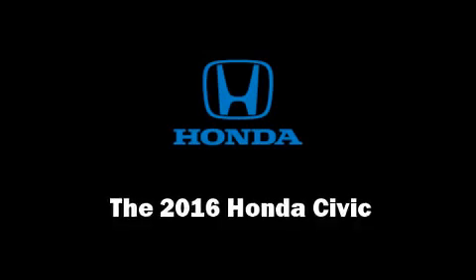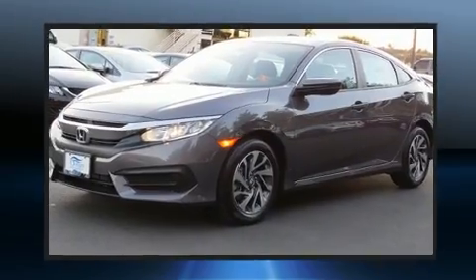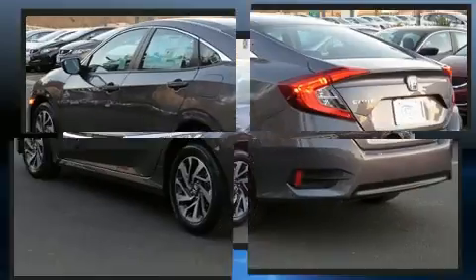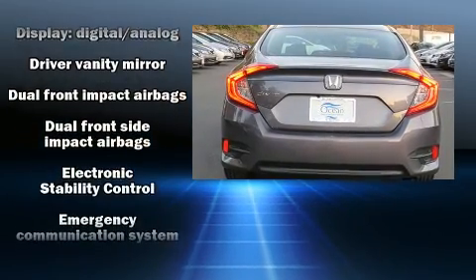Treat yourself to a test drive in the 2016 Honda Civic. This four-door, five-passenger sedan leads among competitors in its segment. Under the hood, you'll find a four-cylinder engine with more than 150 horsepower, and for added security, dynamic stability control supplements the drivetrain.